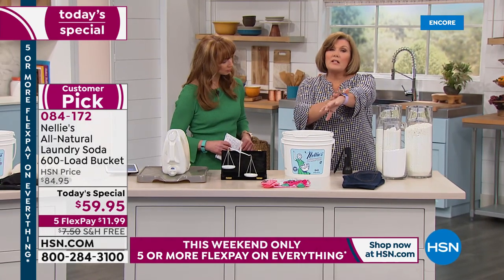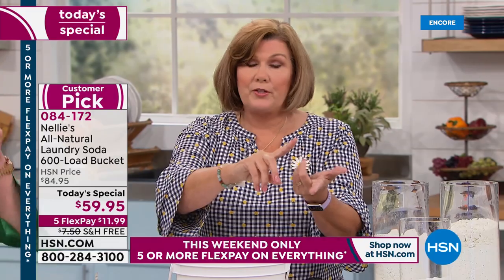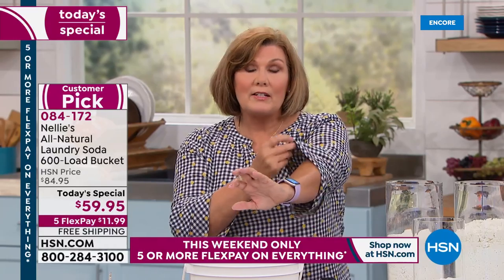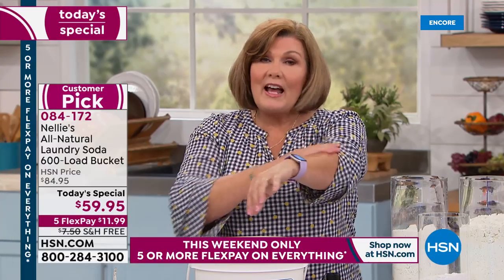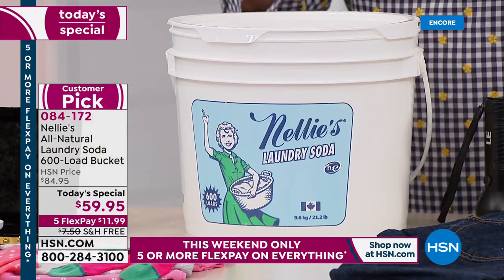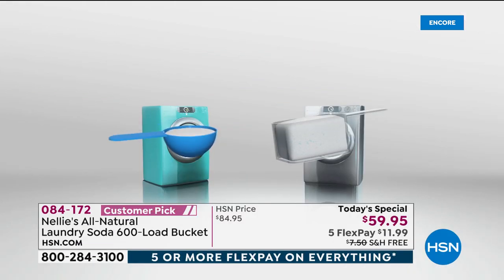Think about this — your skin is the largest organ of your body. If you're using a product that deposits chemicals into your sheets, towels, underwear, yoga pants, and baby's clothes — virtually every fiber that touches your skin 24 hours a day, whether you're asleep or awake — your body is soaking that up. Nellie's leaves none of those chemical residues behind. It is hypoallergenic, fragrance-free, and gluten-free. Five simple ingredients that do an incredible job.